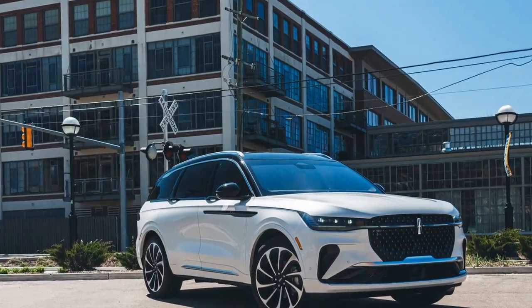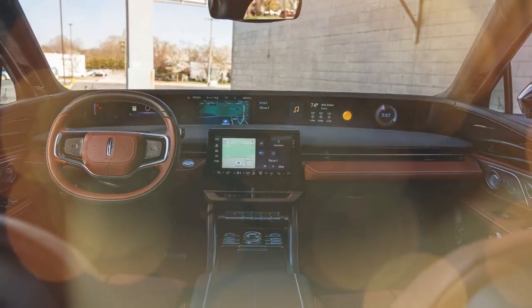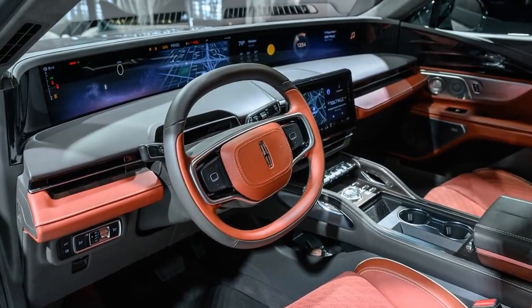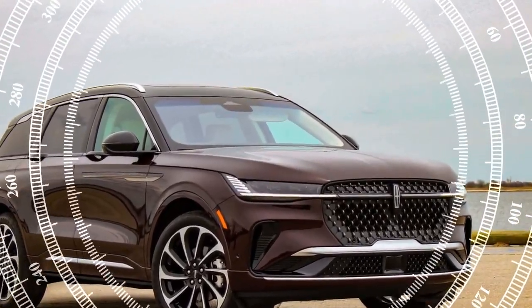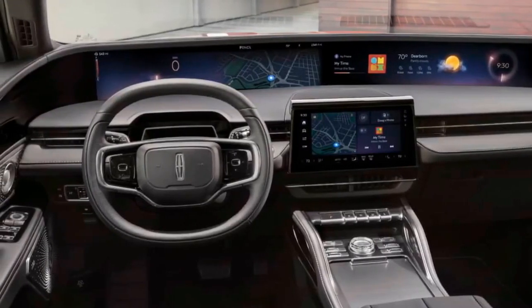2025 Lincoln Nautilus Black Label — Design and Performance Review. The 2025 Lincoln Nautilus Black Label is a prime example of American luxury, blending a sophisticated design with refined performance. As the top-tier trim of the Nautilus lineup, the Black Label offers an experience that's both visually stunning and satisfying to drive, making it a standout in the luxury crossover SUV segment.